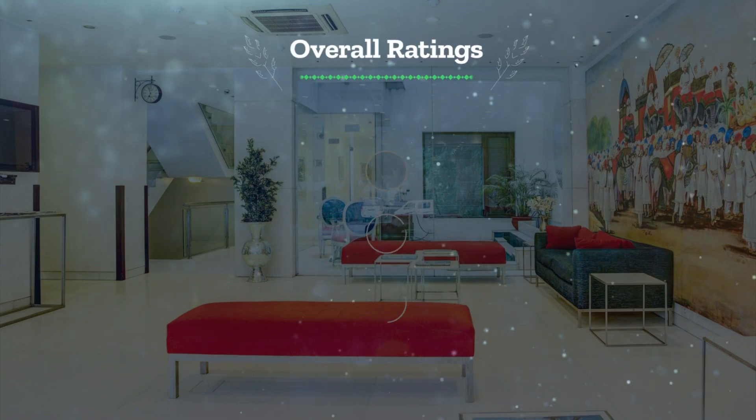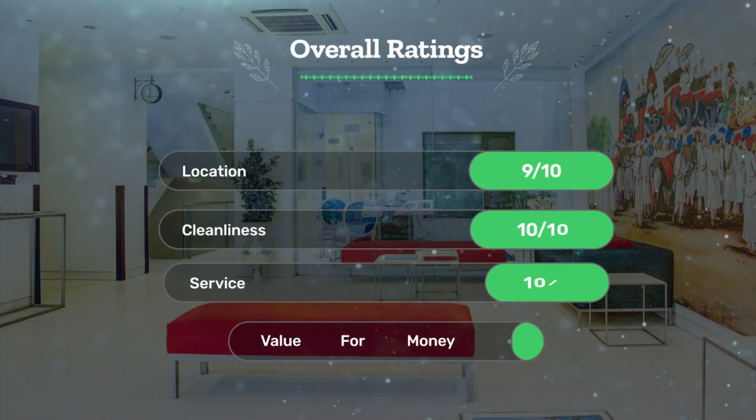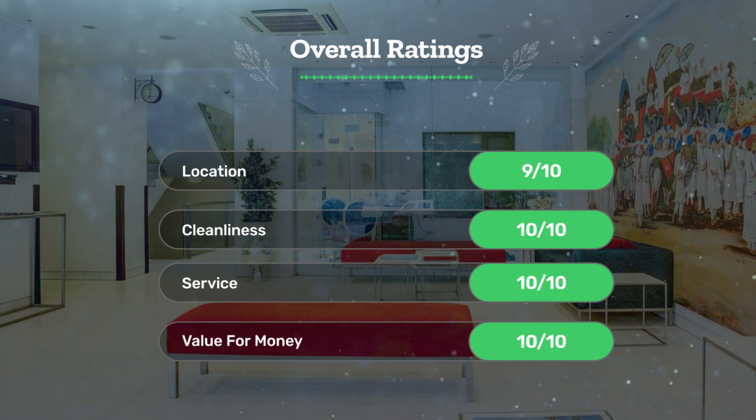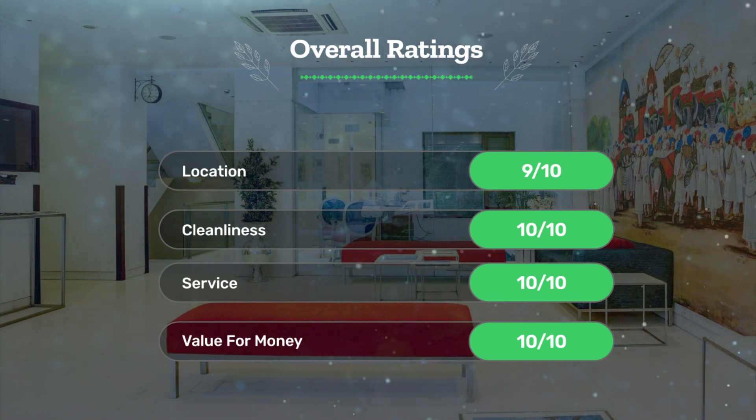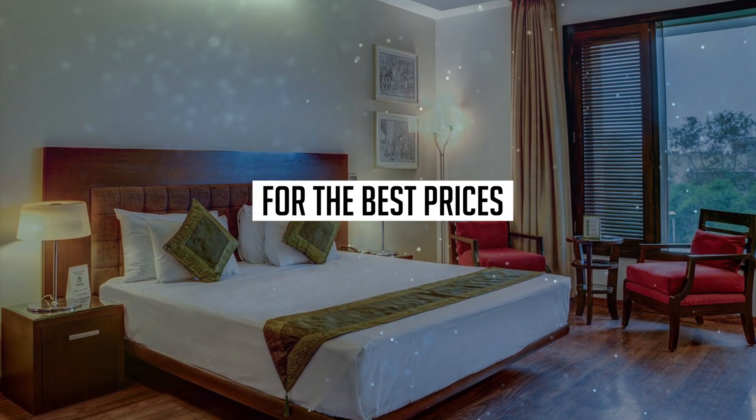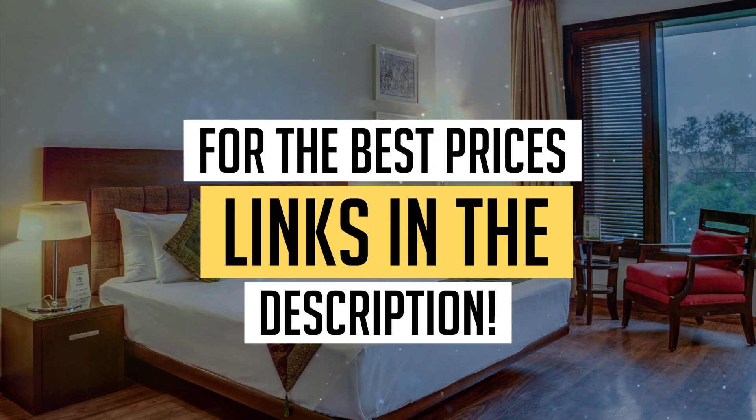Let's see our overall ratings for this hotel. Location: 9 out of 10. Cleanliness: 10 out of 10. Service: 10 out of 10. Value for money: 10 out of 10. We would definitely recommend this hotel to you.